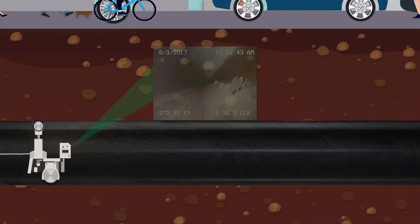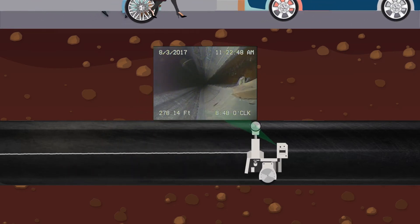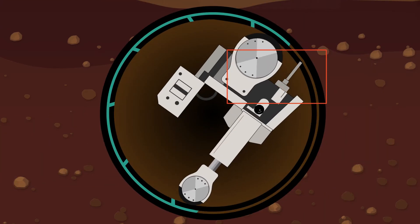Here's what the inside of a gas pipe looks like. It's a good job I'm not scared of the dark. As I move along the inside of the pipe, a camera on my head shows my operators what the gas pipe looks like. When I find a joint, I use my special sealant to fill any gaps.